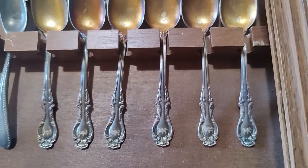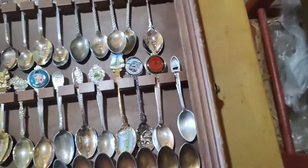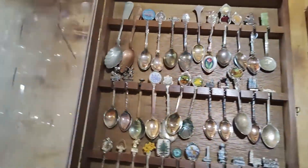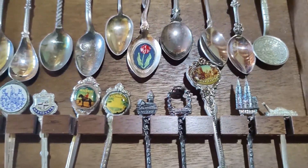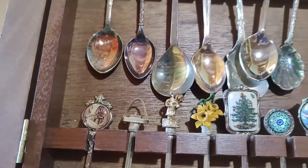This is just a nice matched set, which does have a little bit of value based on its pattern. This case has no glass in it, and this one does have the glass. So again, just a whole bunch of different advertising spoons — states, landmarks, things like that.